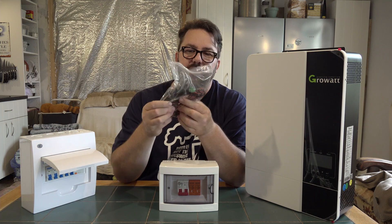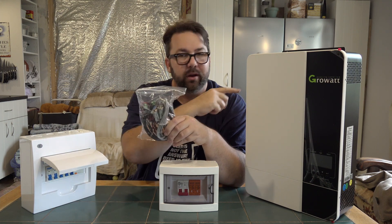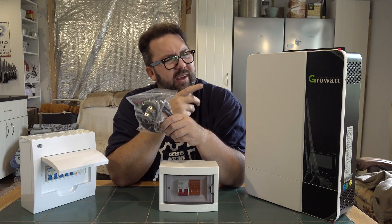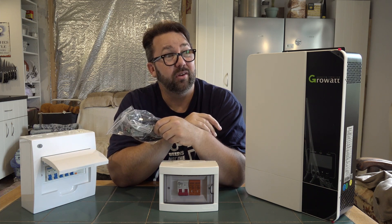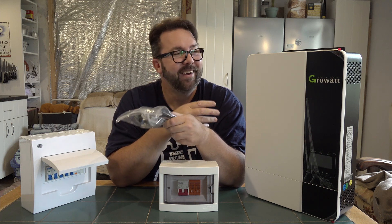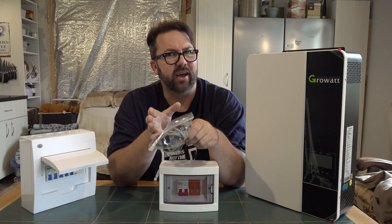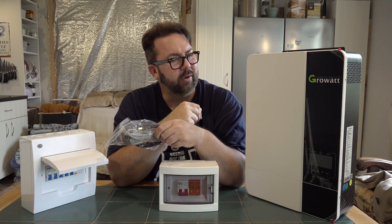It comes with these communication cables, so you can loop from one unit up to another and parallel them. I think it said you can have up to six, so that's 30 kilowatts in your house. Obviously they'd all be linked to the same battery setup and you'd have more solar panels coming in on that as well — but that's all for the future.